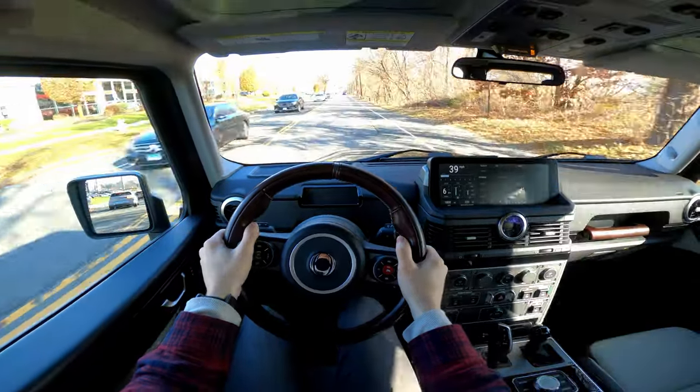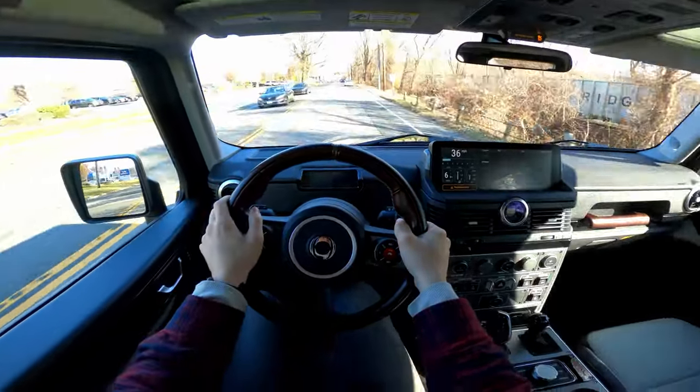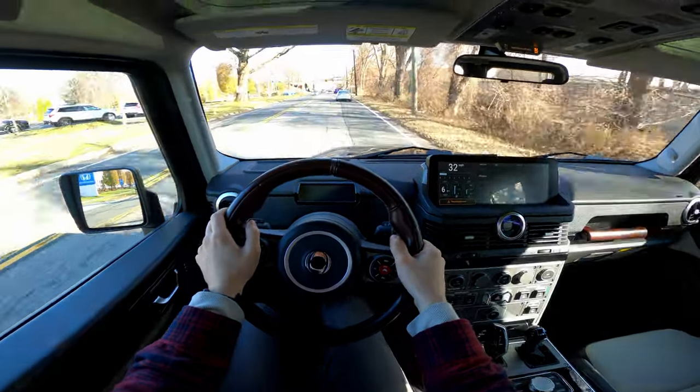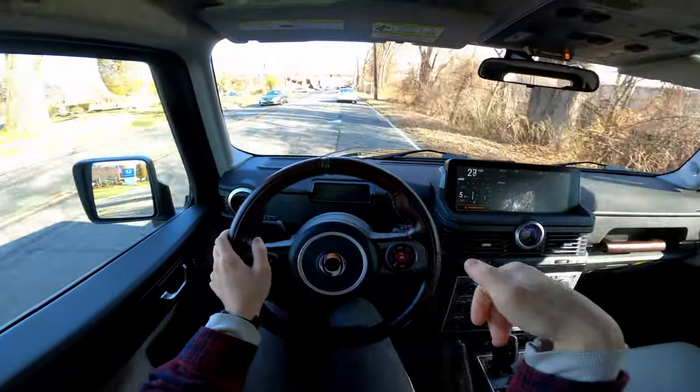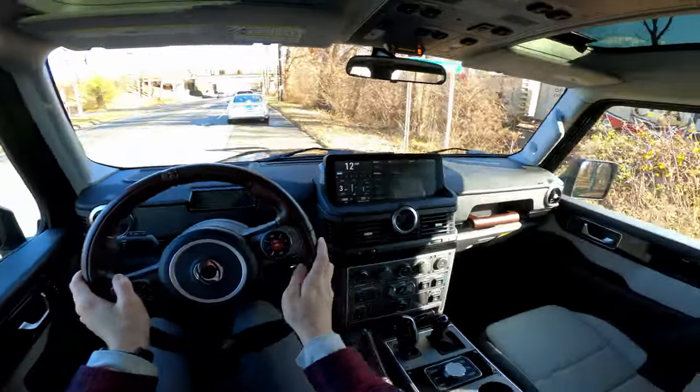This is an off-roader at the end of the day, but this is not the true off-roading package. There's an additional off-roading package you can get on the Grenadier that's a little more rugged — you get beefier tires, and I believe you can get front, rear, and center diff lockers as well. So this is just one version of the Grenadier.